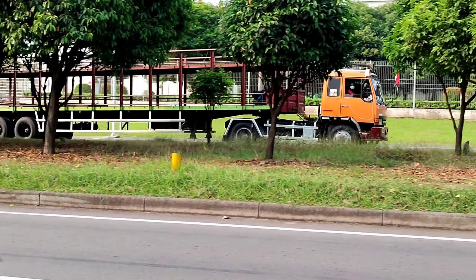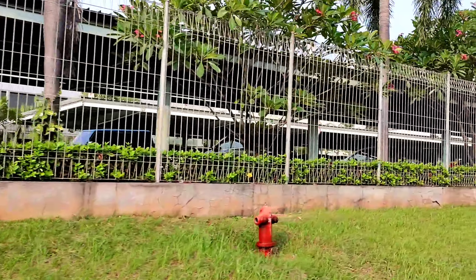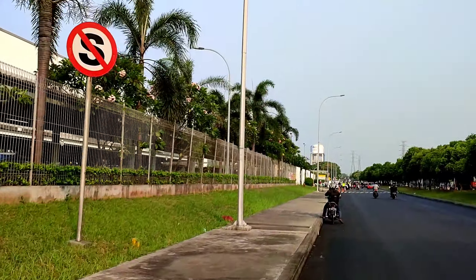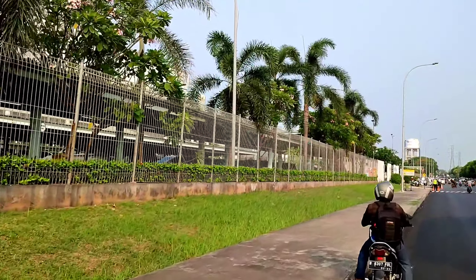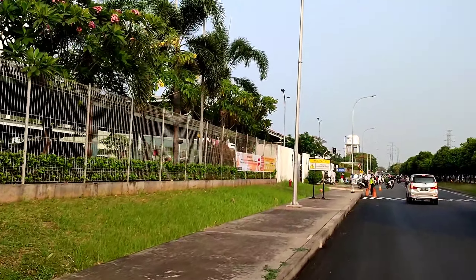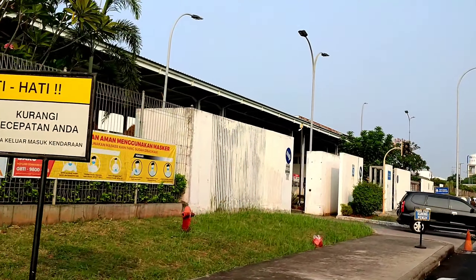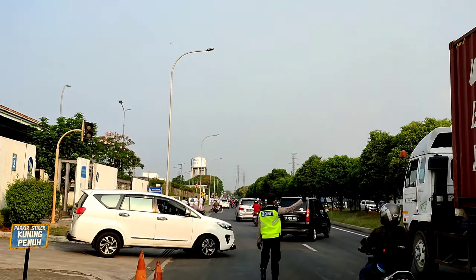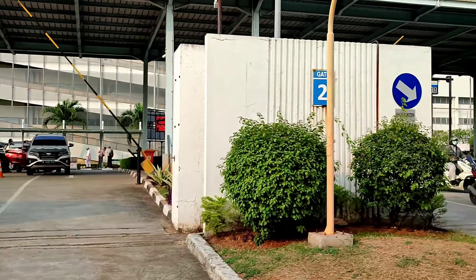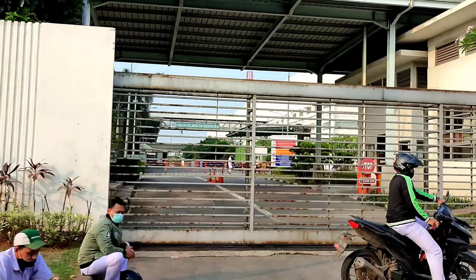Dia masih kosong. Langsung ngacir. PT AHM Astra Honda Motor. Di depan, pintu keluar dan pintu masuk karyawan. Lalu lagi pada pulang. Ada pak sekuritinya. Ini pak adalah karyawan AHM.